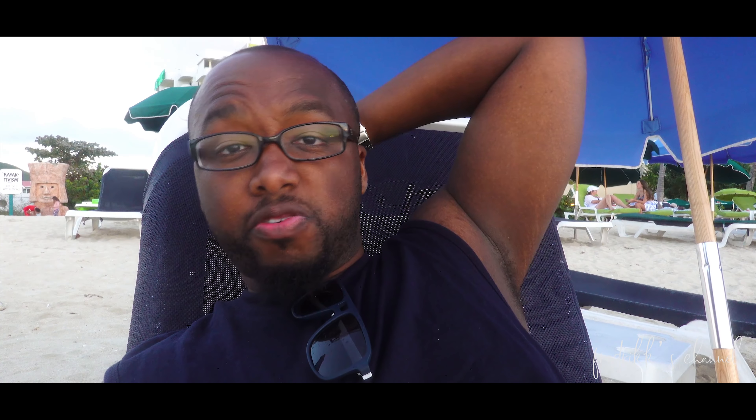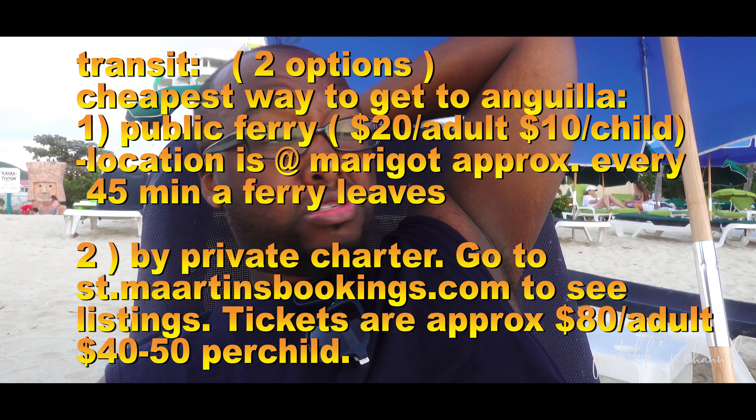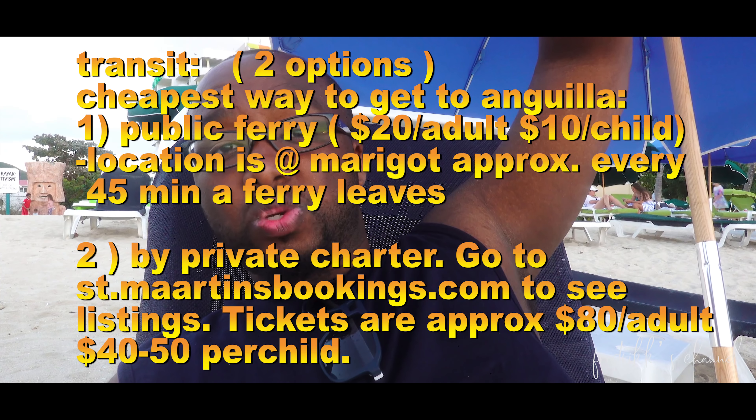This is called Vital Island, I believe. It's uninhabited but has restaurants and a beach area.